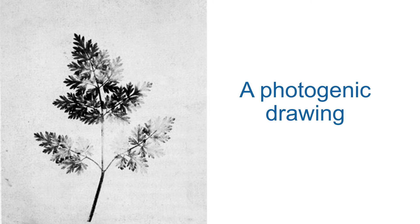When he returned to Laycock he set about experimenting with this idea. He saw that a piece of paper coated with salt and then brushed with a solution of silver nitrate would darken in the sun. With this he created beautiful images of botanical specimens like ferns and leaves. He called this method photogenic drawing.